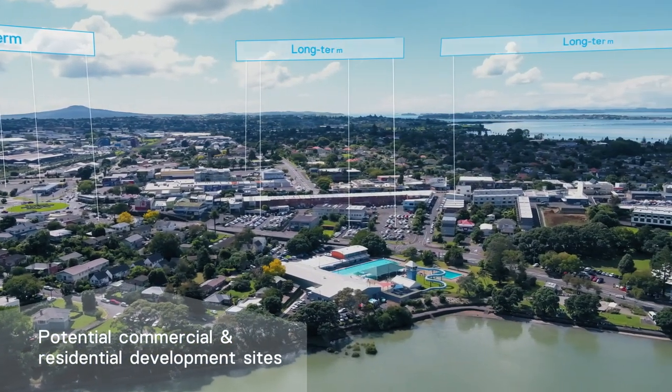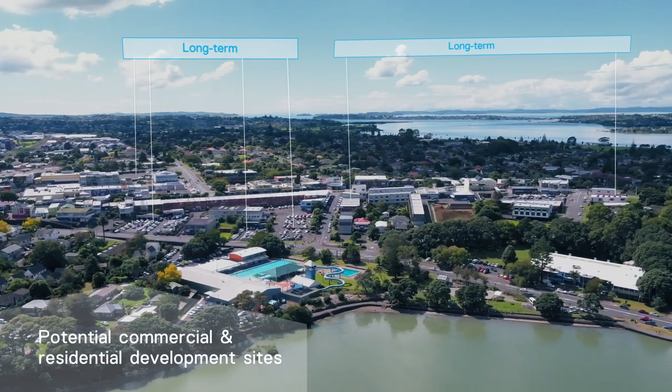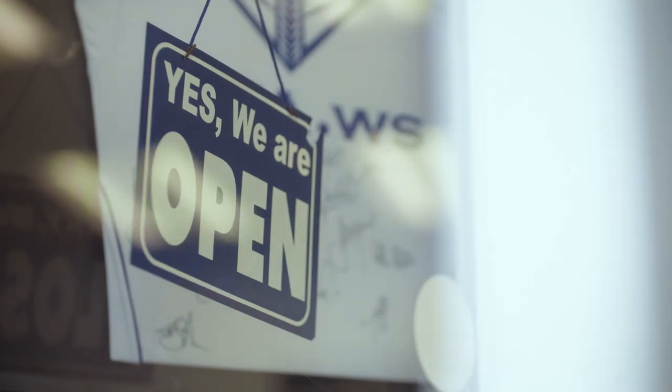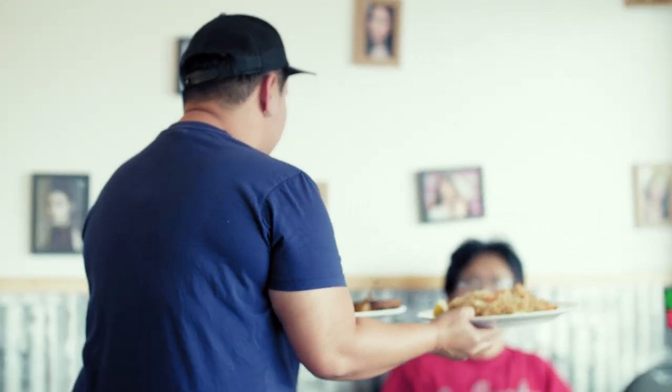By providing more housing options, we'll be adding to the progress that Tāmaki Regeneration Company is already making in the region. This renewed environment will entice new shops and services to set up in the area, broadening the range of offerings available.